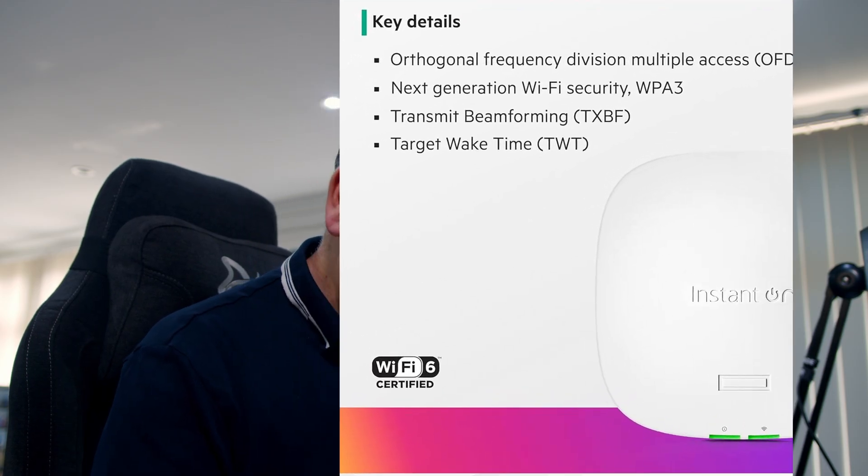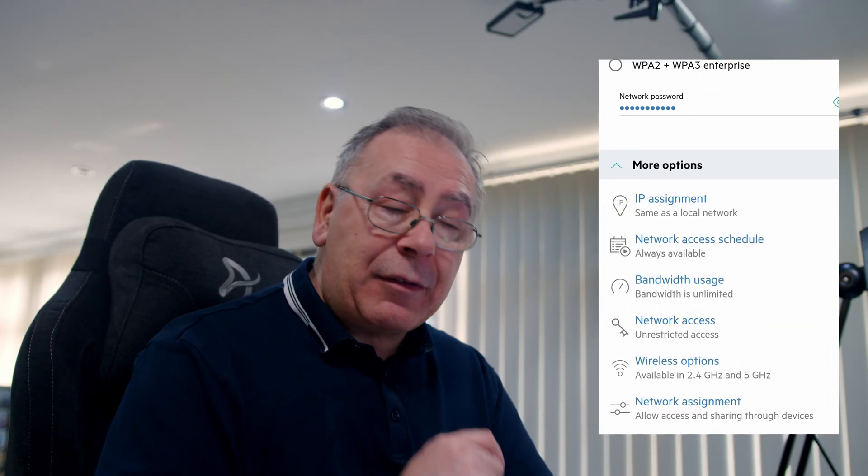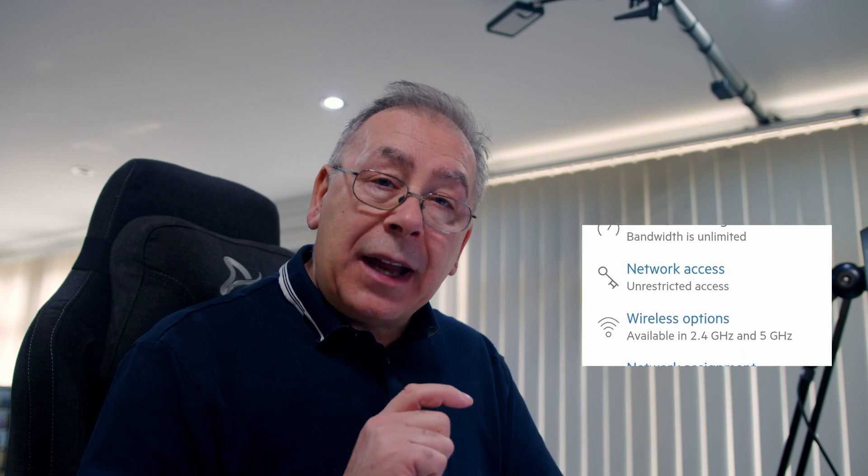Before I tell you what I think of this device, there are a couple of features I haven't mentioned yet. One being it's CAT6 certified - not CAT5 or 4, but CAT6. The HPE AP21 is Wi-Fi 6 certified by the Wi-Fi Alliance. It is also dual-band - it does 2.4 GHz and 5 GHz.